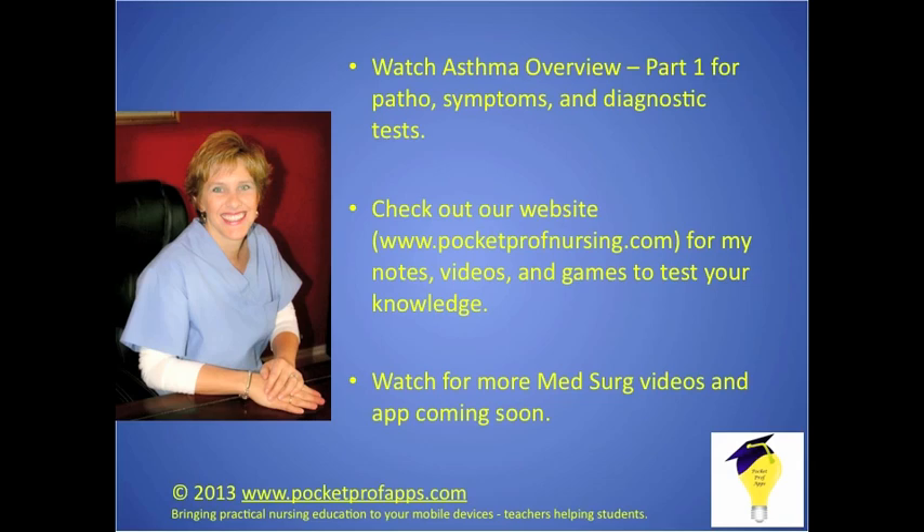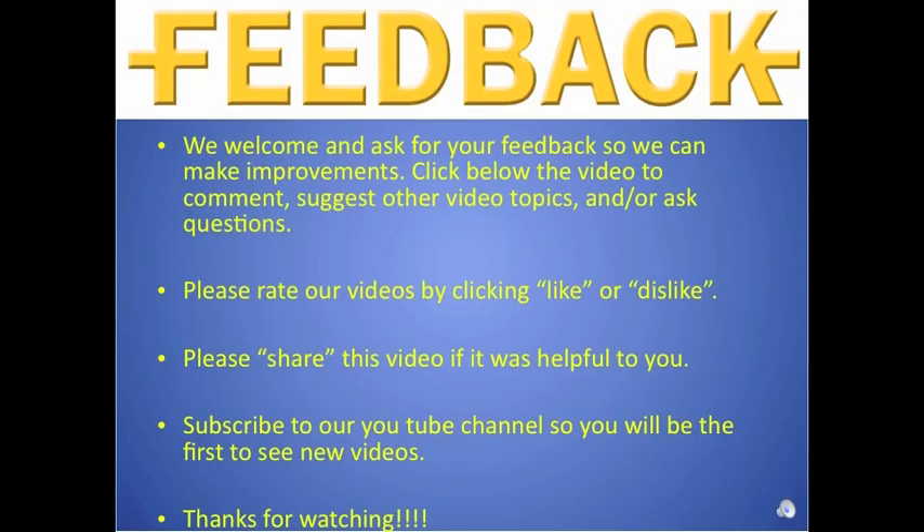If you haven't watched asthma overview part one, go back and watch that. Visit pocketprofnursing.com for notes from this video, additional videos, and games to test your asthma knowledge. Watch for more videos and an app coming soon. Please comment, suggest topics, ask questions, click like or dislike, share the video if you found it helpful, and subscribe to the YouTube channel to see new videos first. Thanks for watching.